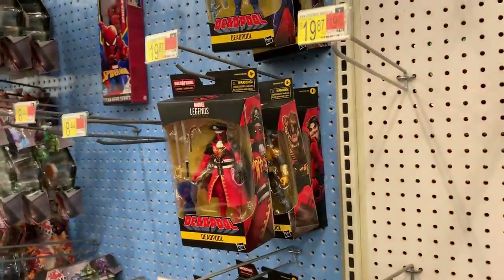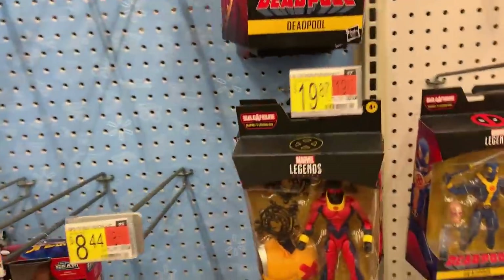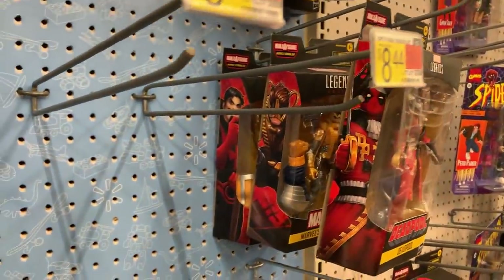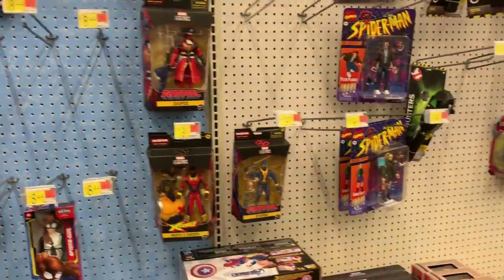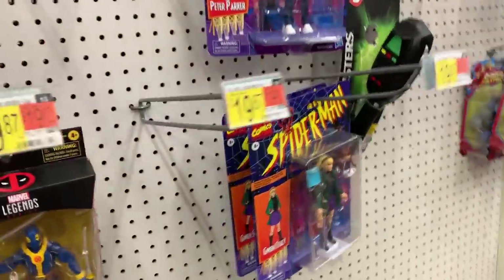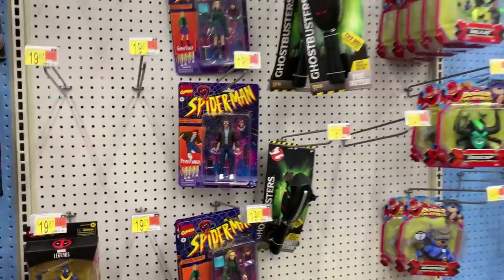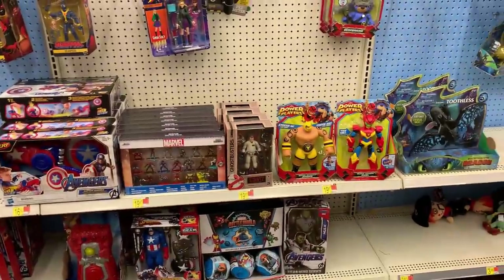It looks like quite a few of the Deadpool wave — in fact, this might be the entire wave. Sunspot there, Warpath, Pirate Deadpool, Black Tom. So it looks like the entire Deadpool wave. We got Gwen Stacy. Remember that one time we came here and there was, like, nine of them? They're down to three, so that's not bad. Good for Walmart moving those figures.